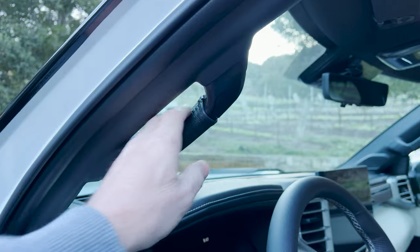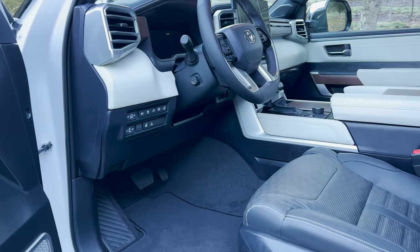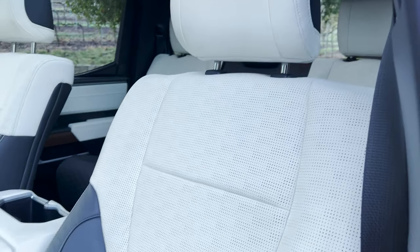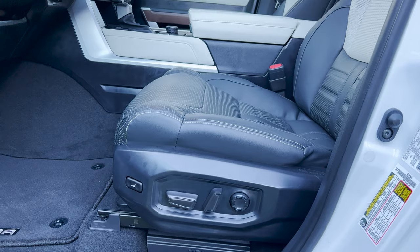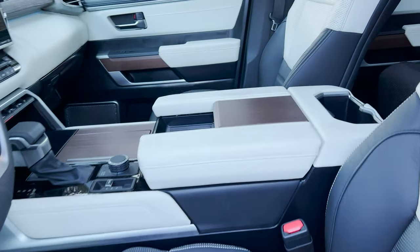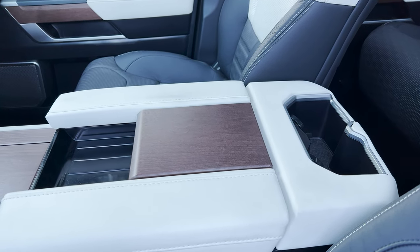Leather-wrapped grab handle — that is some cool stuff. Just look at the detail in this leather. Perforated. Probably a good assumption that it has heated and cooled seats. Thigh extension — sounds like I'm doing a workout with Jane Fonda. Thigh extension.